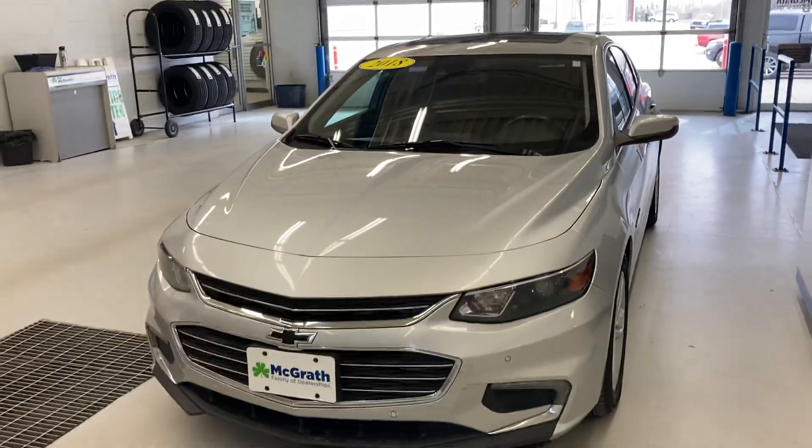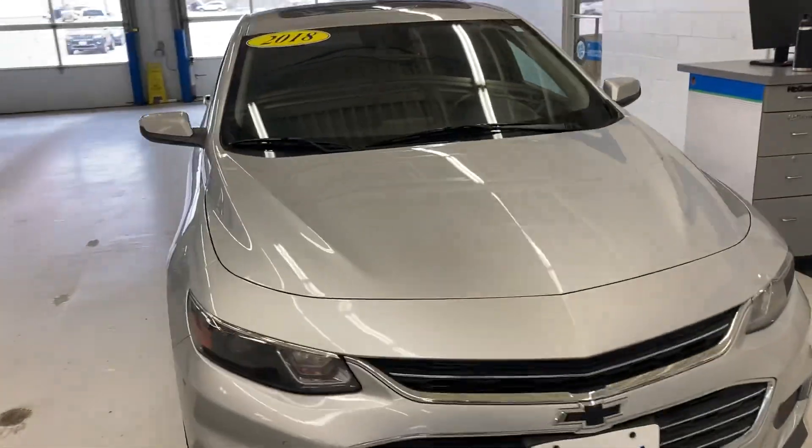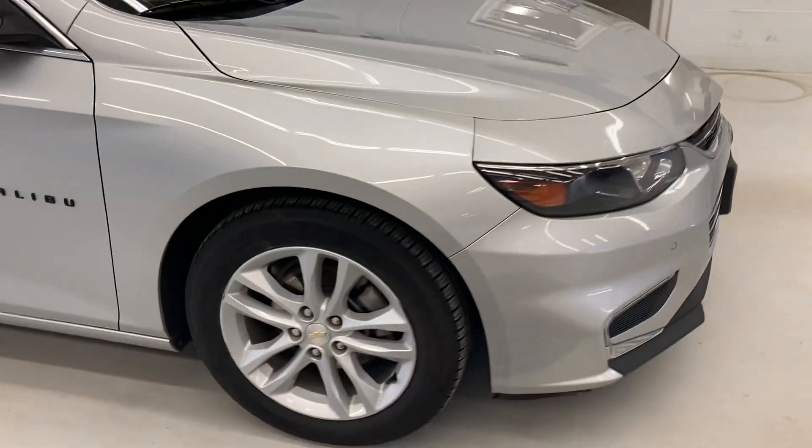Hello, Ms. Brooks. This is Jonathan Christensen with McGrath Auto here in Cedar Rapids, Iowa. I thought I'd take a quick walk around on this 2018 Chevy Malibu Hybrid for you, give you a good idea of kind of what shape it's in.